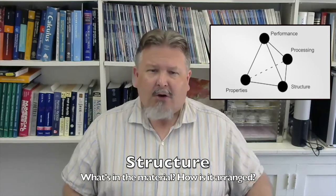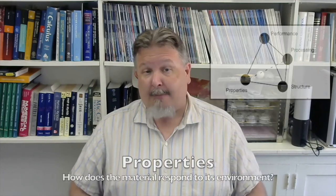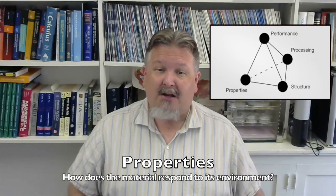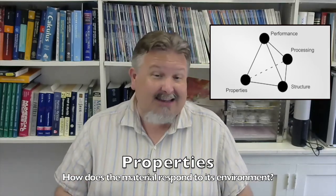Structure means what are a material's constituent parts, and how are they arranged? For paper, that means what kind of fibers are there, how long are the fibers, and how are they arranged - are they aligned with each other, or are they every which way? Properties means how does the material respond to its environment - is it strong or weak under force? Does it conduct electricity? Is it magnetic? For paper, strength is important, but so is strength in different directions. Imagine the handles on a paper bag - they need to be strong against pulling along their length to hold the weight of what's in the bag, but their strength against twisting isn't as important.